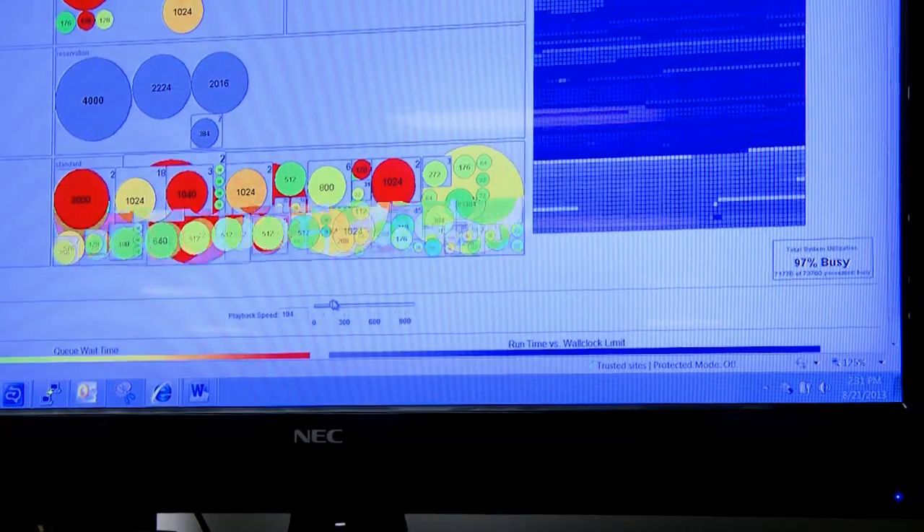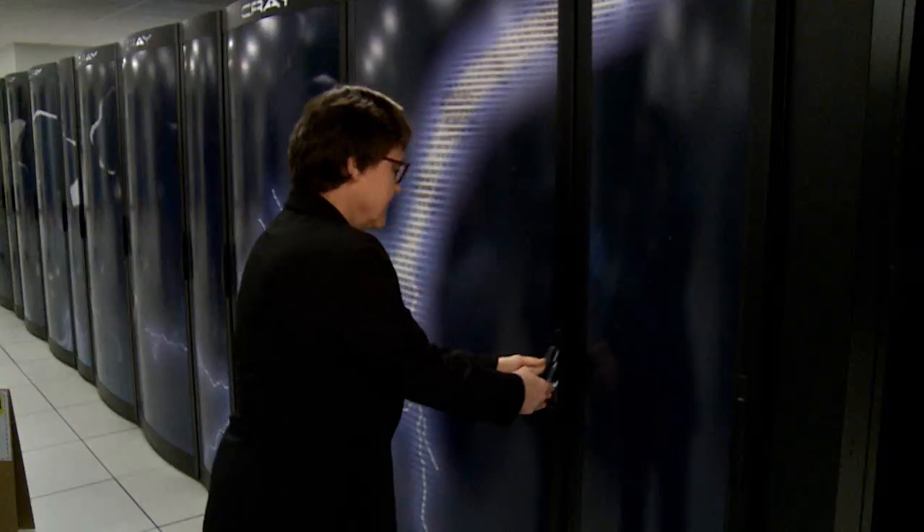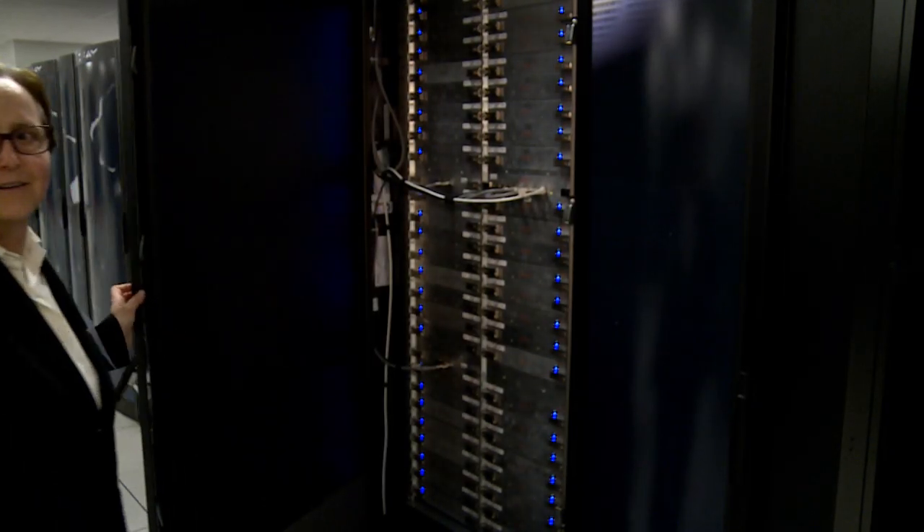Generally, if we run anywhere from 80 to 100 percent capacity, we're doing pretty good. It's been running in the 90s consistently for a year. And we've had a lot of backlog of people just waiting to run. That backlog is now a job for Lightning.